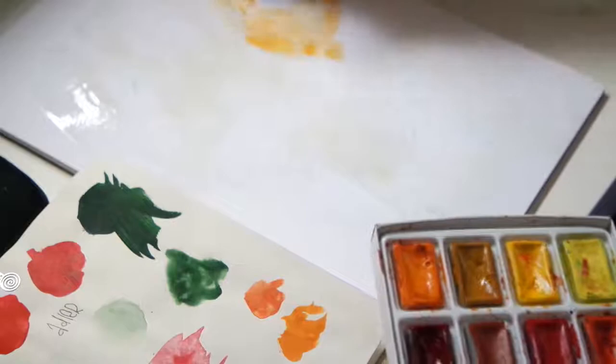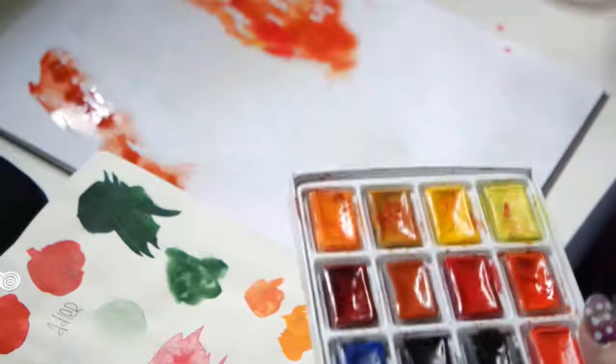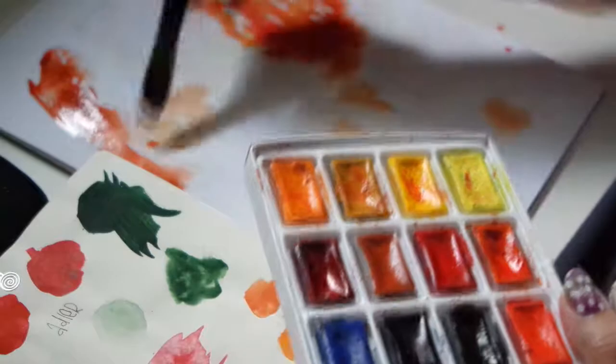Hey hey and welcome back to Color Equations, or if it's your first time here, welcome! I'm very happy to see you — well, actually I can't see you, but I'm glad that you are here and you can see my videos. Today you will get to see a time-lapse video of the color splash painting I did.